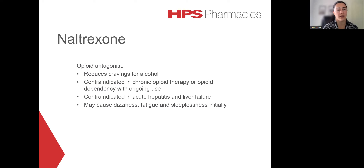Side effects of naltrexone can include dizziness, fatigue, and sleeplessness. These effects tend to be most severe during the first few weeks of therapy and tend to reduce as therapy continues.